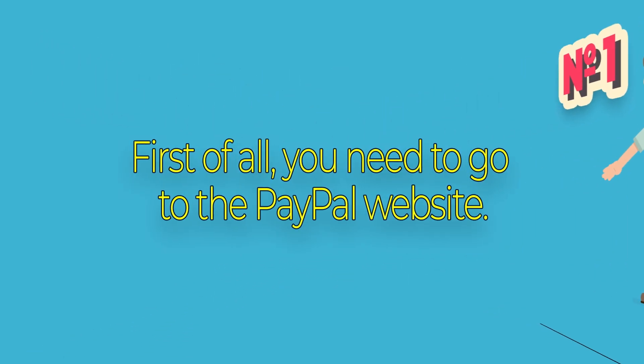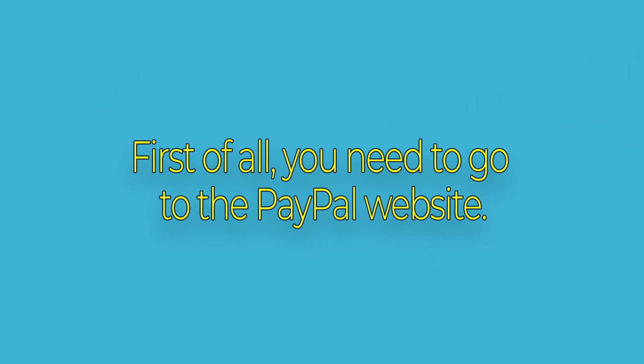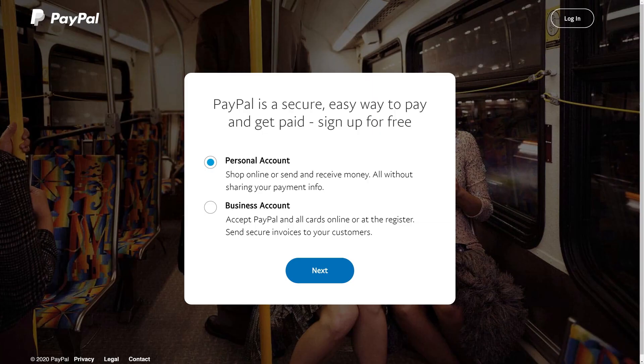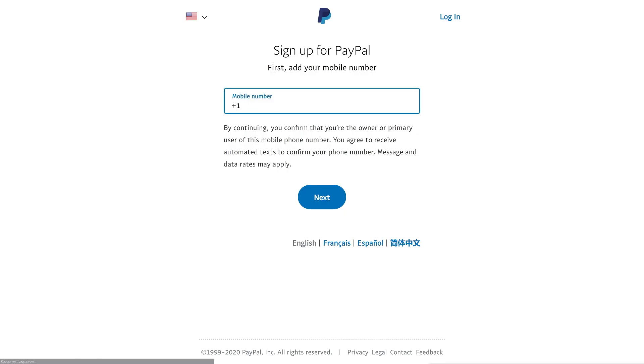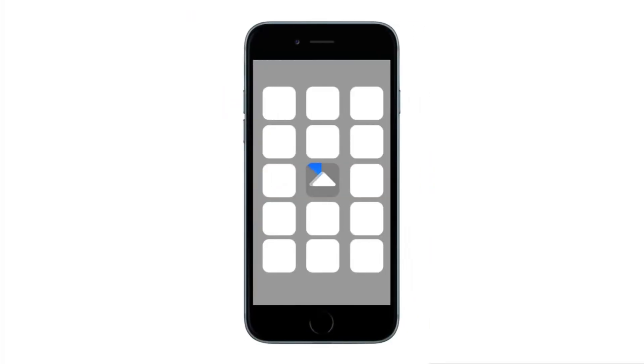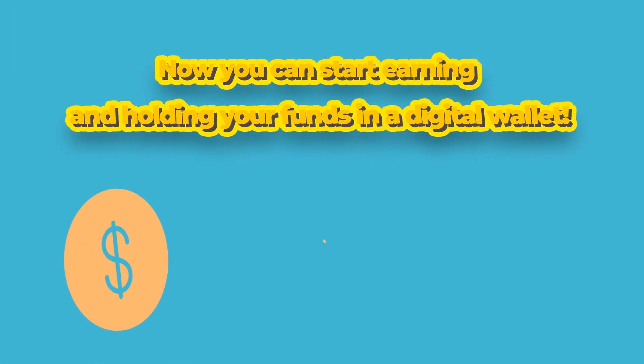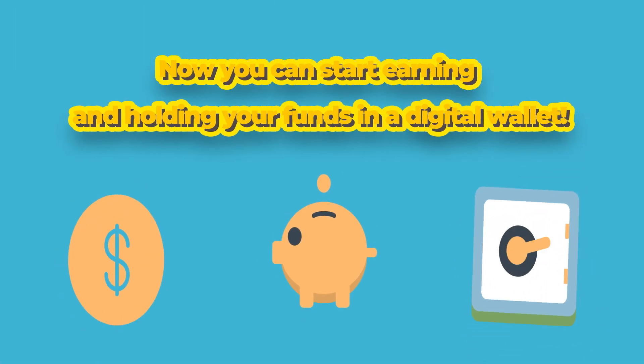Here you can see how to start your account. First, go to the PayPal website and look at the top of the page where it says sign up and click on that. It will ask you whether you want to create a personal account or a business account — select personal account. Enter a valid email address and select a secure password, and that's it. Now download the PayPal app and sign in on your mobile device. Now you can start earning and holding your funds in a digital wallet.